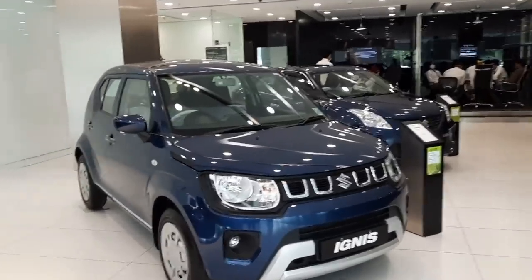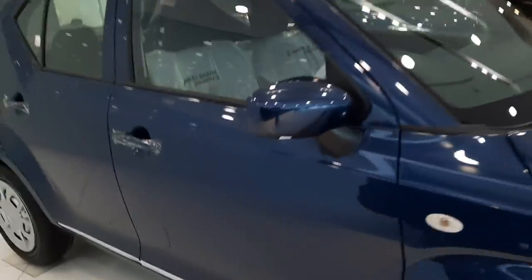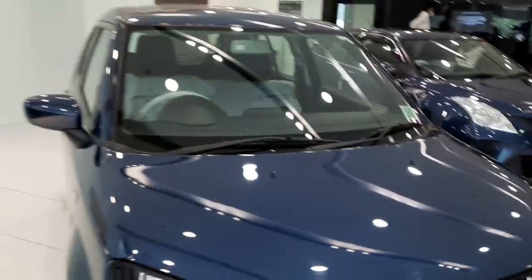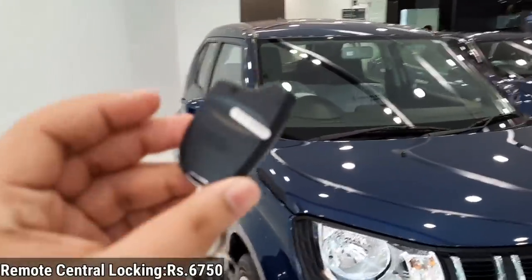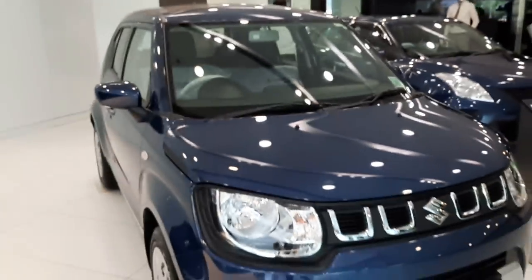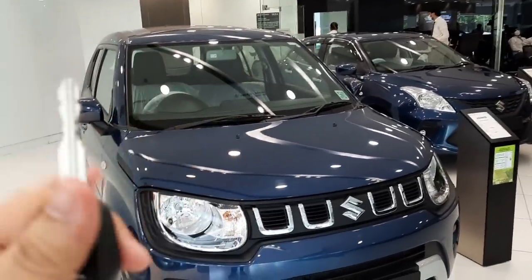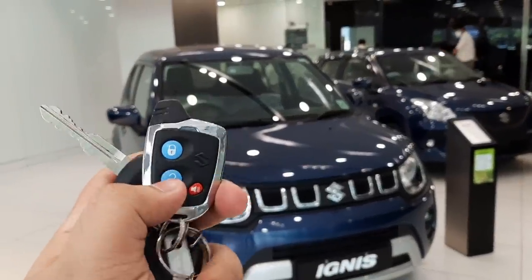This is the base Sigma variant offered with some accessories like these wheel caps, a chrome element, and an infotainment system. The key has also been accessorized with remote central locking installed as an accessory — it's Nippon's central locking, a brand Maruti Suzuki has collaborated with. Without accessories, you get a standard key; with accessories, you get this remote central locking.